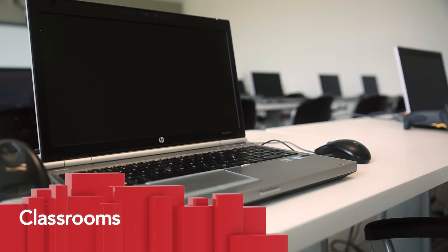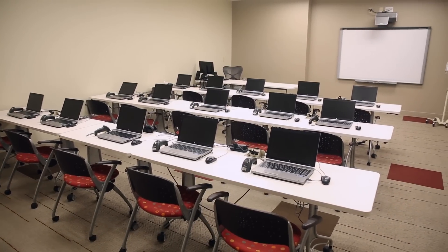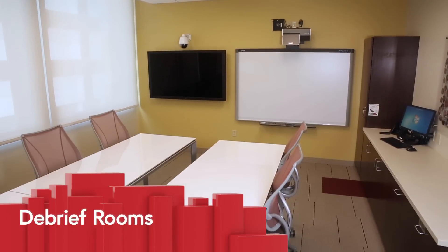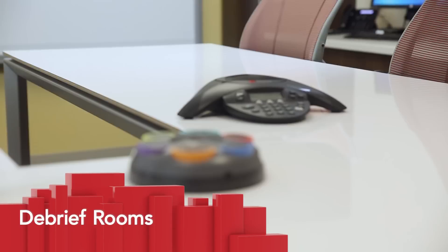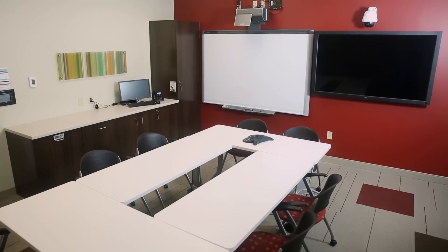There are two classroom settings on the second floor, across from the debrief theater, with 15 laptops available in each room. Down the hall, there are four debrief rooms that can be used as classrooms and for debriefing learners after simulations.